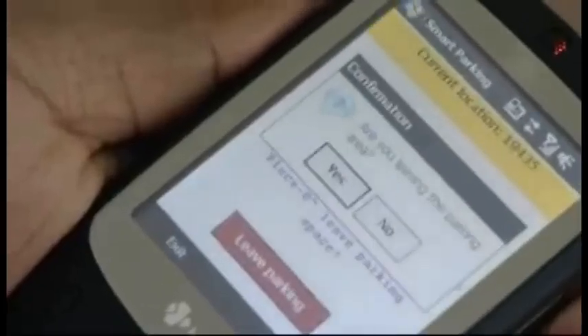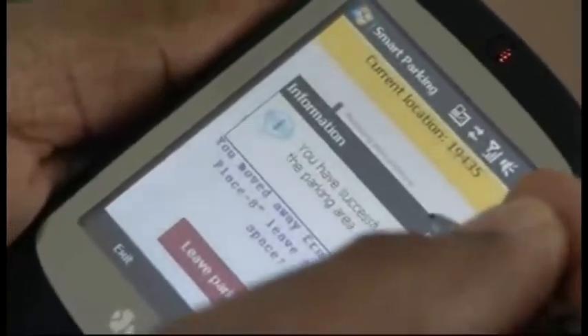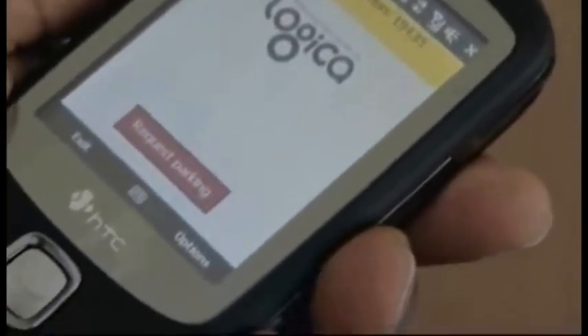As soon as you confirm that, the system releases that parking and the inventory of the parking database is updated with all the parking available. This application is really interesting because there is a lot of information suggesting that about 10% of the total traffic in the city is related to parking congestion and parking-related problems.